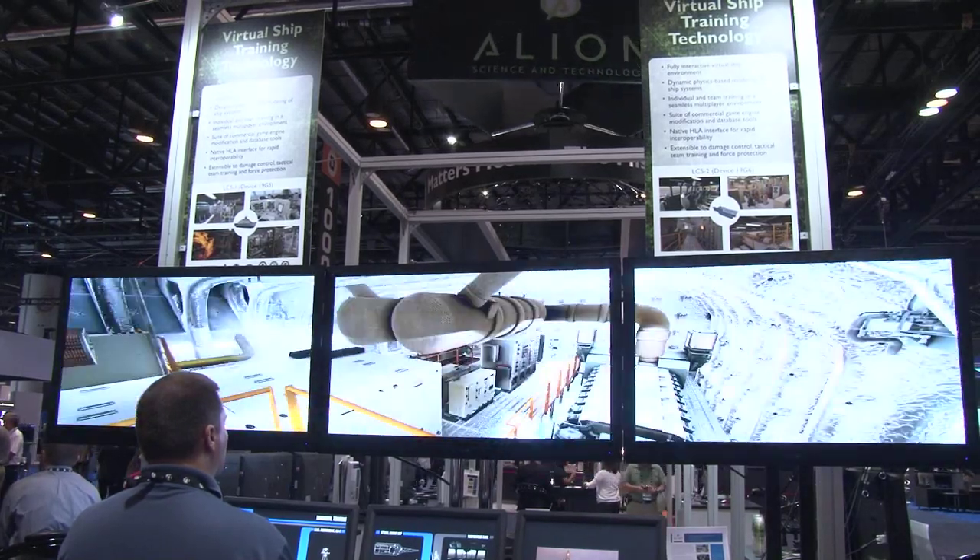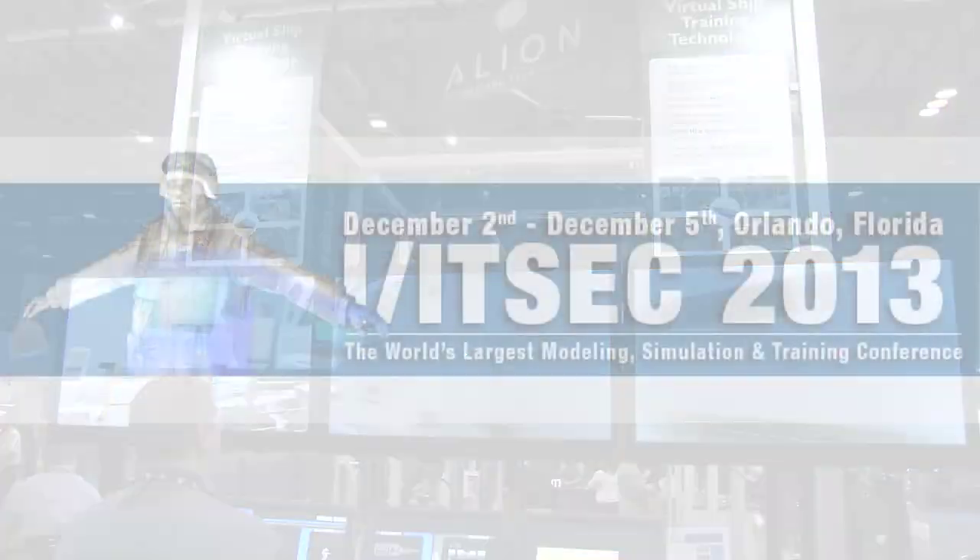People that can't make it to the show, Chris, where should they go online to find out more about Alliance? www.AllianceScience.com